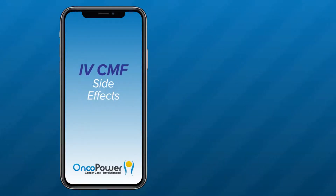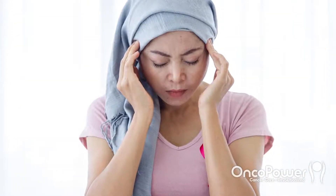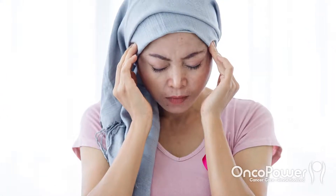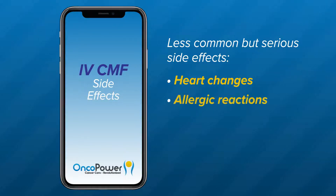What are the side effects from CMF treatment? It is important to remember that different medicines have different side effects for different people. You may not have every side effect related to each medicine of the combination therapy. Less common but more serious side effects include heart changes, which can sometimes occur with fluorouracil, and allergic reactions. Your doctor would prescribe medications to prevent allergic reactions before chemotherapy infusion.